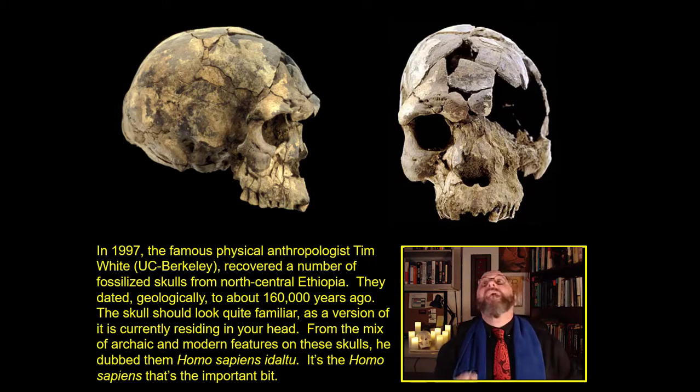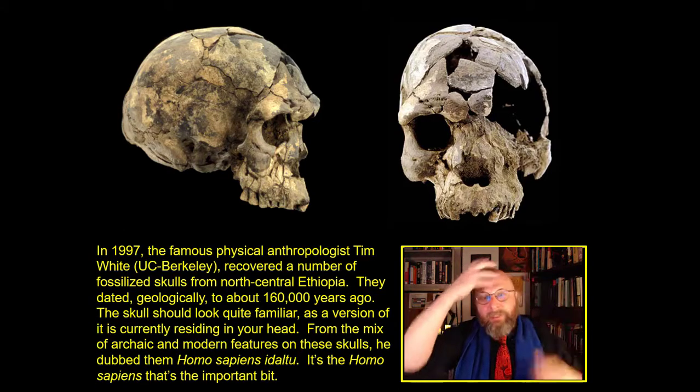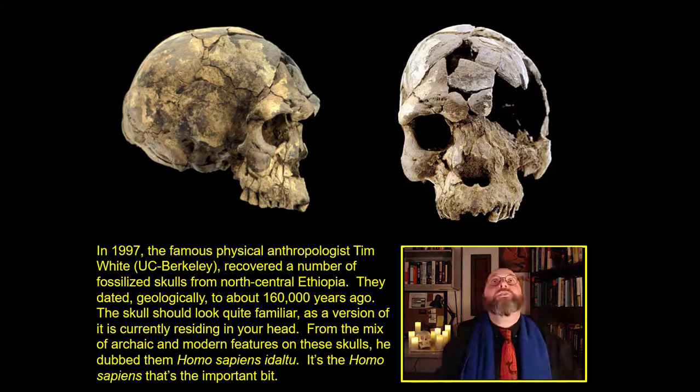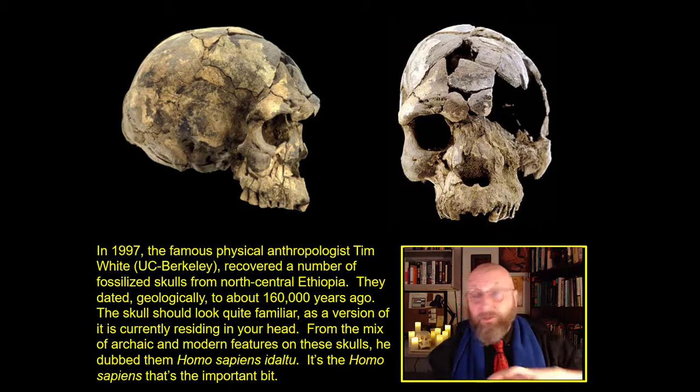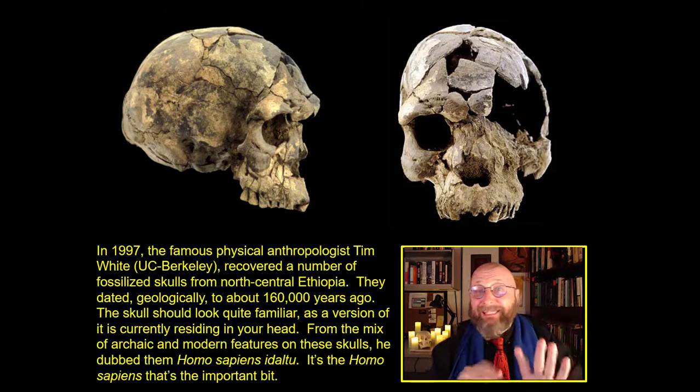This is a Homo sapiens skull — a brain that grew up and out, a reduced face, a small gracile mastoid. That is a Homo sapiens skull. But from the rest of the bones, especially from the pelvic bones, these bones had a mix of archaic Homo erectus features and modern Homo sapiens features that clearly indicate this is a transitional population.